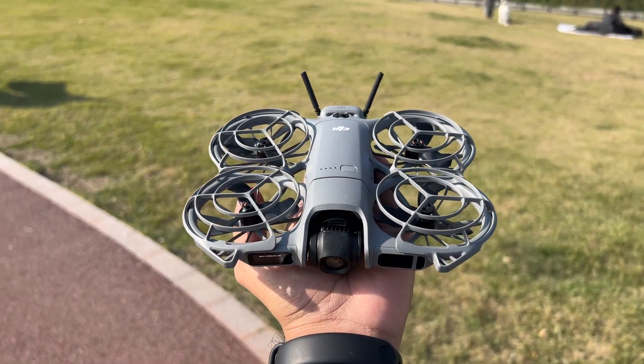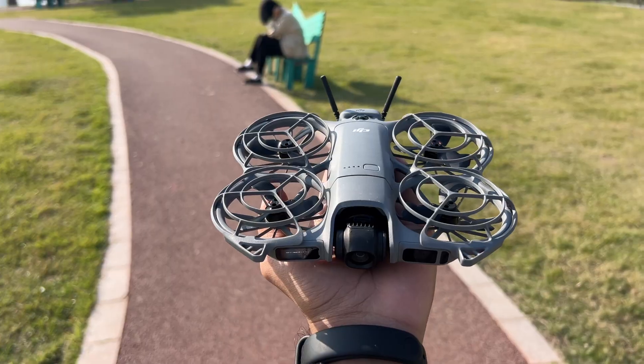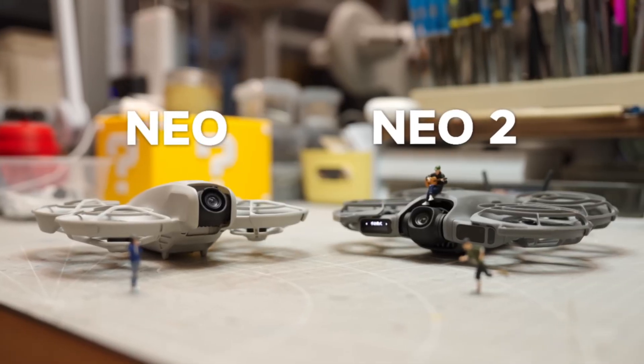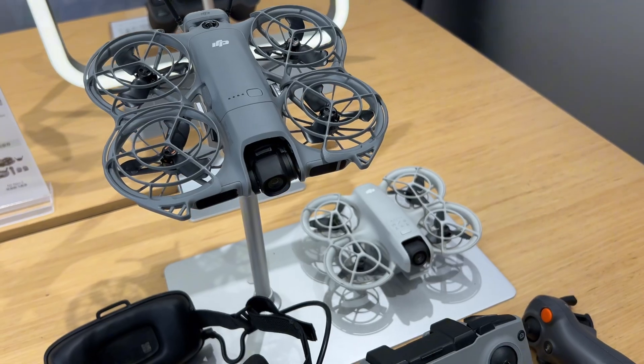So here's the truth. This video isn't just about what's on paper. It's about what actually changes when you put both drones in the air. Because numbers can tell you something, but flying tells you everything.